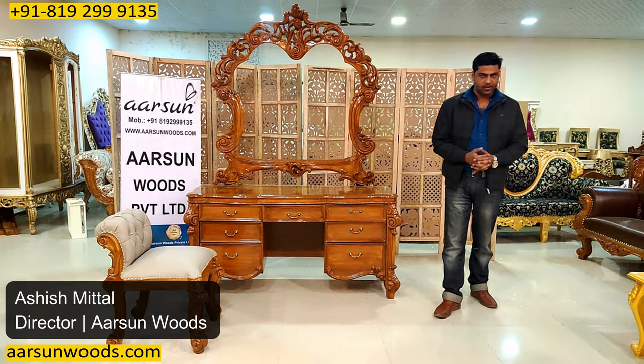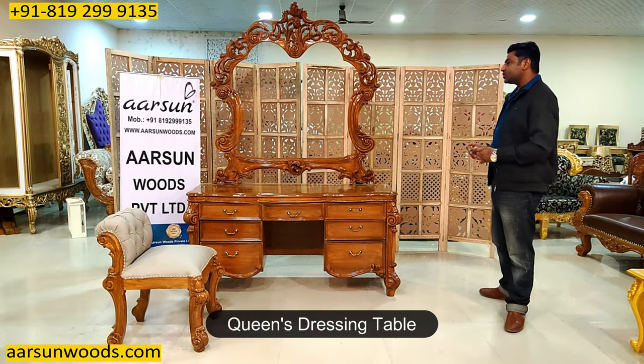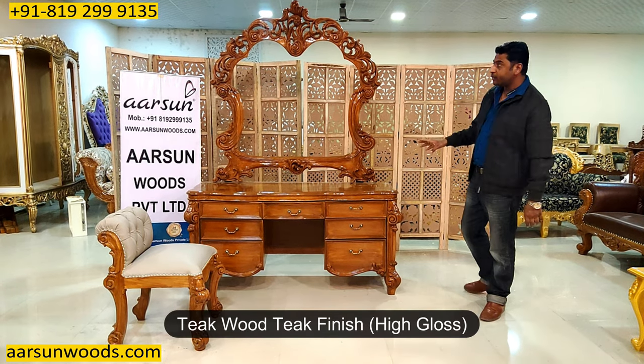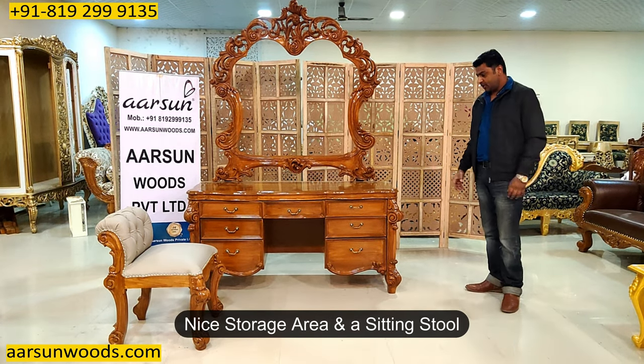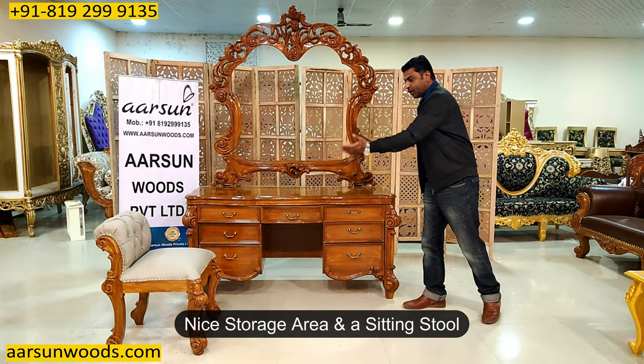Namaskar, Ashish Mittal again from Arsene. Another queen's dressing that you can see here, and this is in teak wood high gloss teak finish with a nice storage area and a stool to sit on.